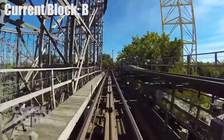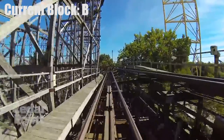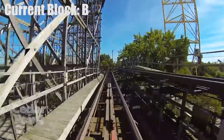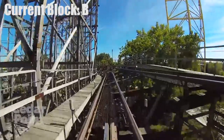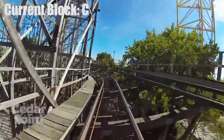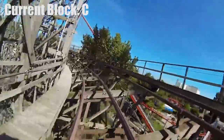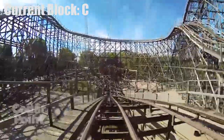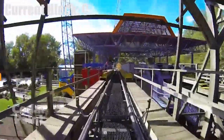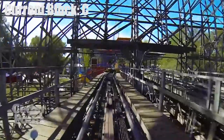For Gemini in particular, these brakes are also used as trim brakes, meaning they slow down the train if it is moving too fast. So even if you hear these brakes engage, it does not mean that the C block is occupied. Leaving the mid-course, we are in the C block. This block extends all the way back to the station and does not end on the brakes before the final helix. The brakes at the end of the ride serve as the controlled area keeping the trains out of the station block.